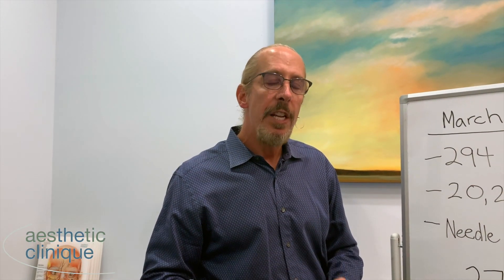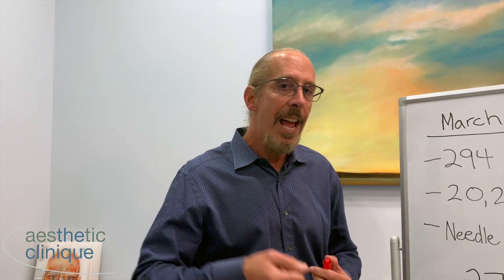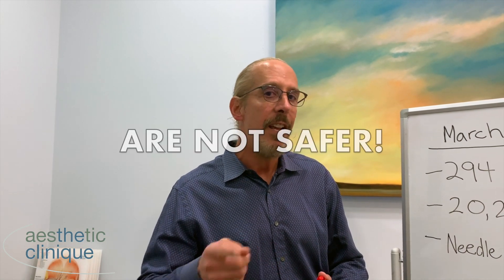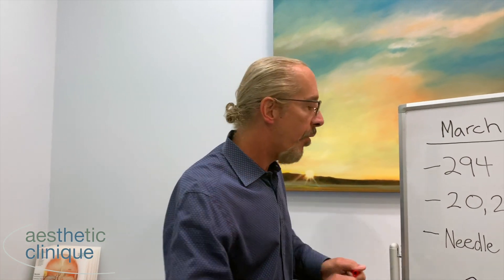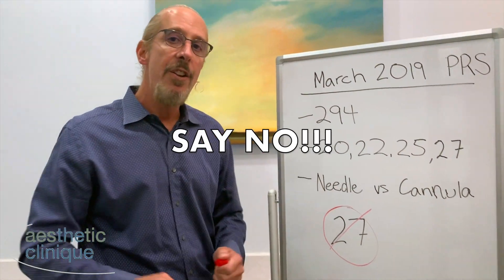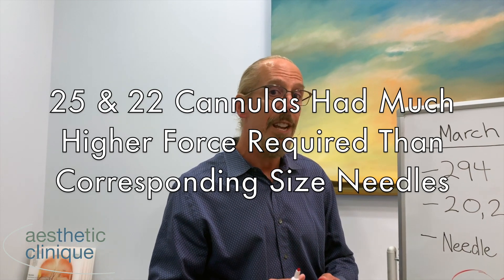What they found is that when they took a 27-gauge needle and a 27-gauge cannula, the pressure needed to enter the lumen of the artery was exactly the same. Therefore they concluded that 27-gauge cannulas aren't any safer than 27-gauge needles. So say no to the 27-gauge cannulas — 25 and 22 gauge cannulas are much safer.